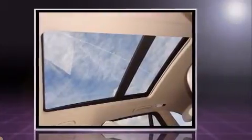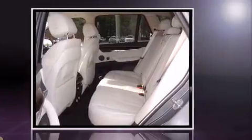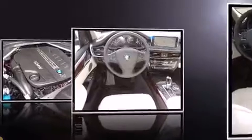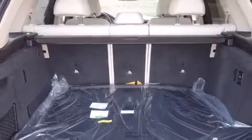BMW prioritized comfort and style by including speed-sensitive wipers, a blind-spot monitoring system, automatic dimming door mirrors, automatic temperature control, a power lift gate, lane departure warning, and leather upholstery.